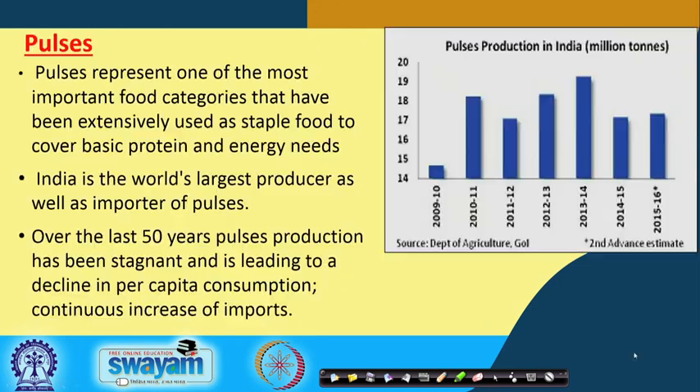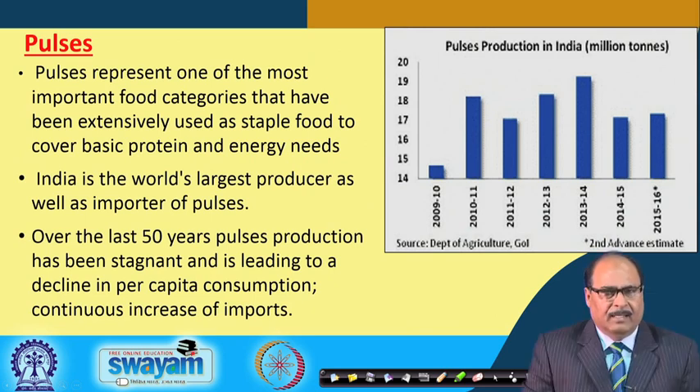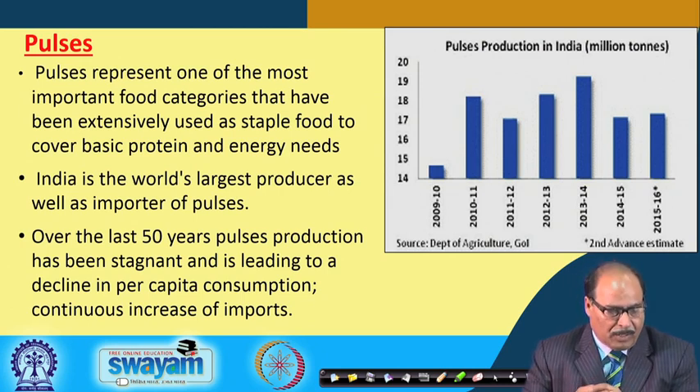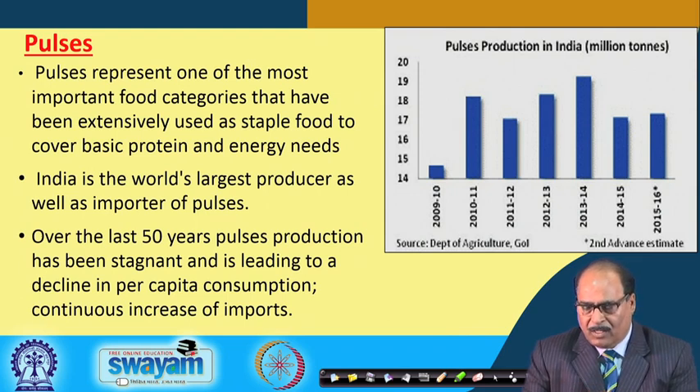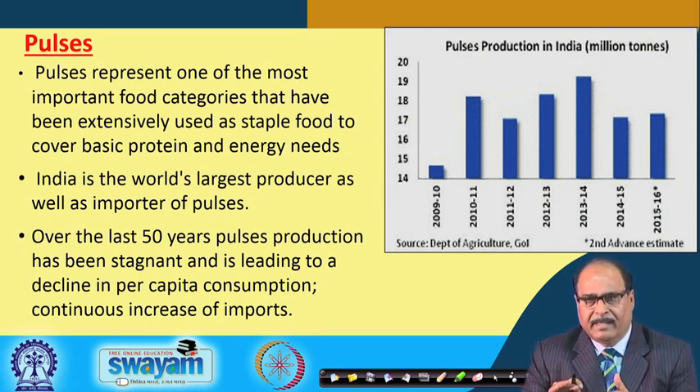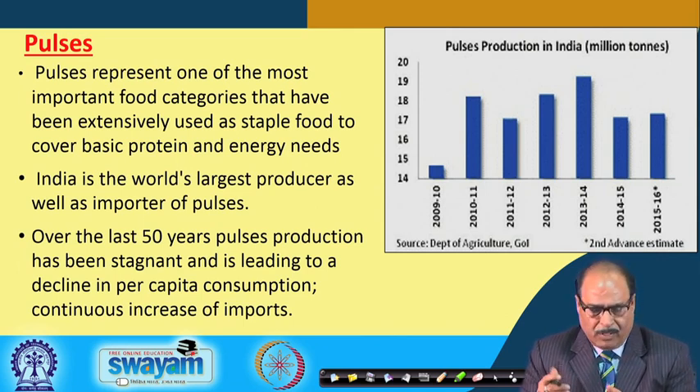Pulses constitute one of the most important food categories, extensively used as staple food to cover basic protein and energy needs. India is the world's largest producer of pulses, but at the same time it is also the world's largest importer. Over the last 50 years, production has almost remained stagnant while the population is increasing.